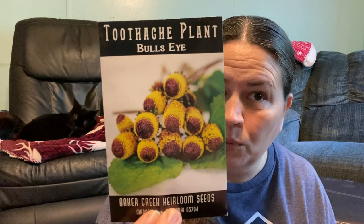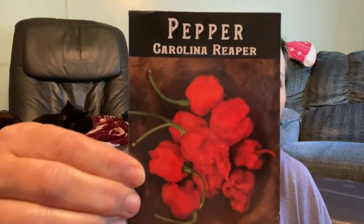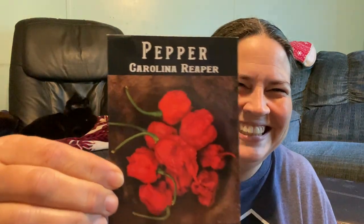I ordered the bullseye toothache plant. I have the yellow one, the regular one, but this one has the red dots on it. So I thought, why not have some fun this year? The next one I ordered — I thought of Donald on this one — was the Carolina Reaper Pepper. Donald loves hot sauce and he wants to make his own hot sauce. I told him he can make it, but he can't make it inside the house. Last time he made it in the house, I was crying. I had to hide in our bedroom with the door shut — I felt like he was gassing me out.